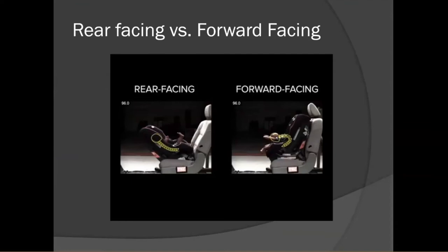In this photo, you'll see a crash test. On the left is a rear-facing child and on the right is a forward-facing child. There is a timestamp in the top left-hand corner, and both photos were taken at the exact same moment of the crash. The rear-facing child's head, neck, and spine remained in a straight line. The forward-facing child's head, neck, and spine did not.